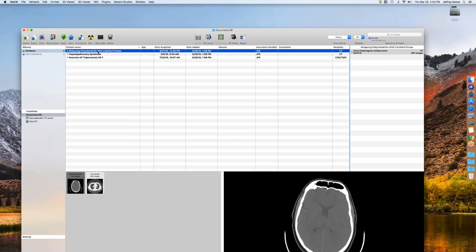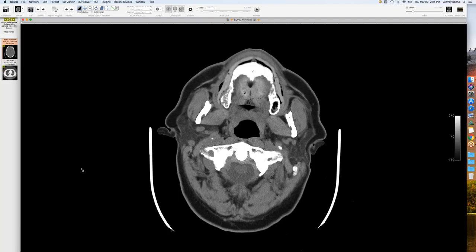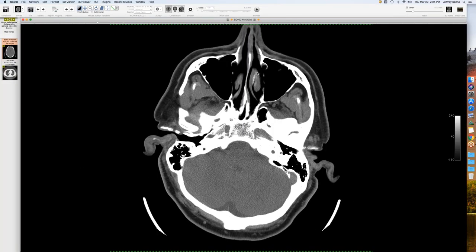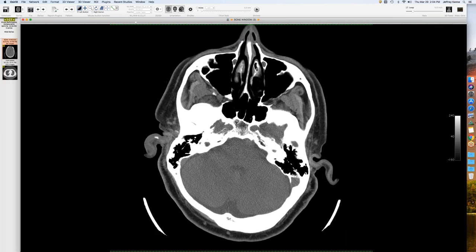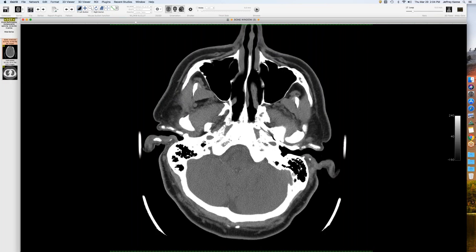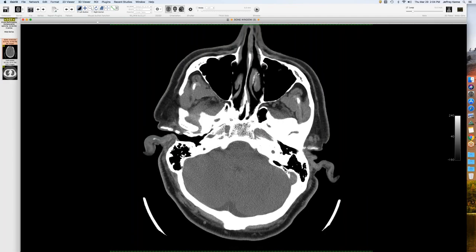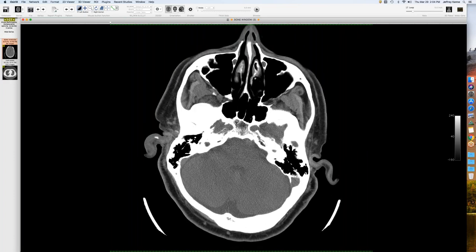Discussion of whether the nasal cartilages are also involved. Some of the opacity may be bone, but there might be a little too much calcification. It's difficult to distinguish cartilage from bone in the nasal cavity - the tip of the nose is where most of the cartilage is, with the vomer and nasal bones complicating interpretation.